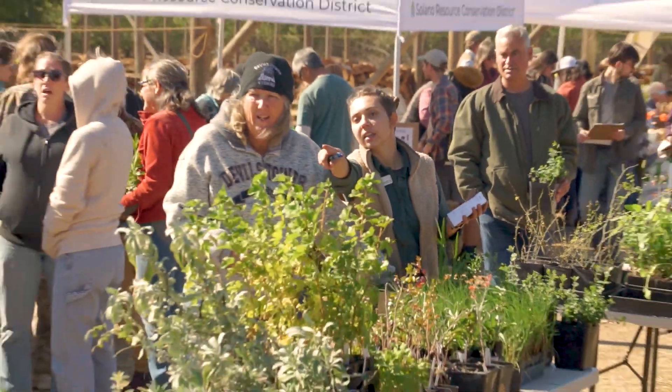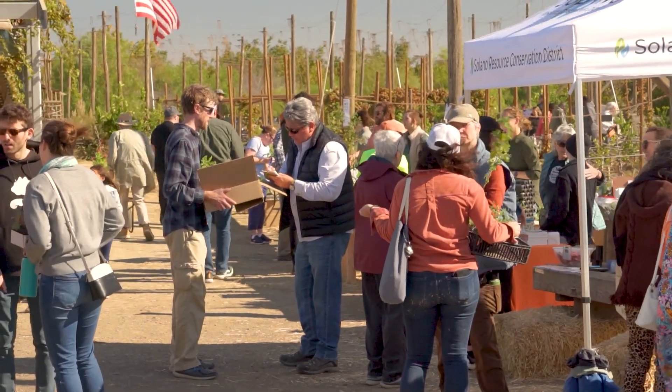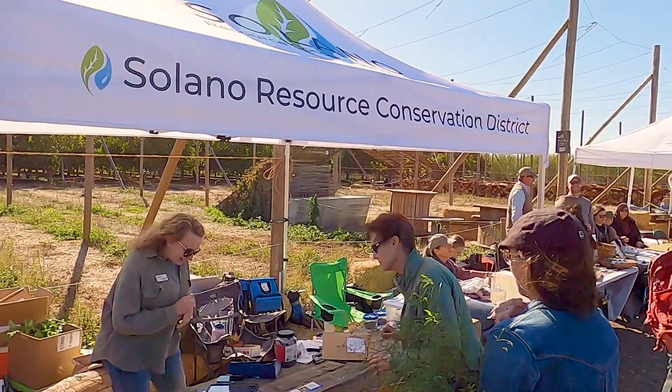We want to sell native milkweed, not non-native milkweed, and that has to do with pathogen buildup — we're trying to avoid having anything that's going to actually harm the monarchs. It's really important to plant native milkweed; it's adapted to this area, it's what the monarch caterpillars need, and it's what's best for them.